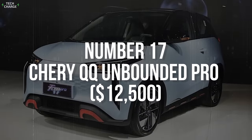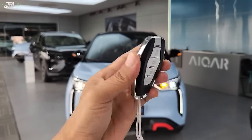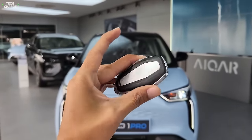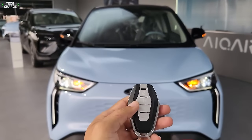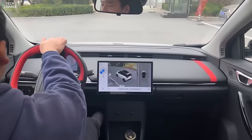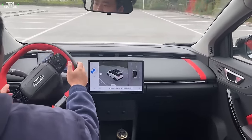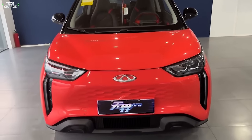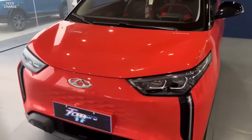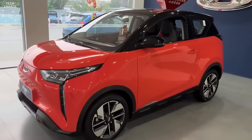Number 17: Chery QQ Unbounded Pro. As one of the major car makers in China, Chery has quite a respectable portfolio when it comes to electric cars. The first one was introduced back in 2015, but the QQ Unbounded Pro has been around for a little bit over a year. Therefore, it is a modern EV that, for the very attractive price of 90,000 yuan — which equals $12,500 — offers a lot in return.